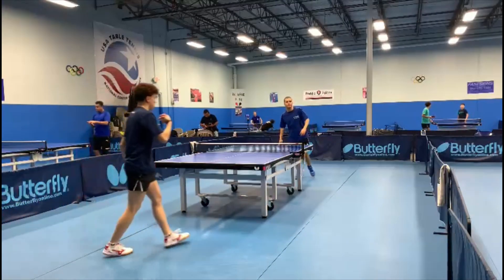Like here, when thinking that the ball would go to the right, Derek twiddled the racket. But the ball went to the left. Then he chopped with inverted rubber, confusing the opponent.